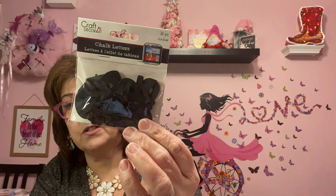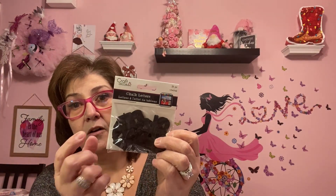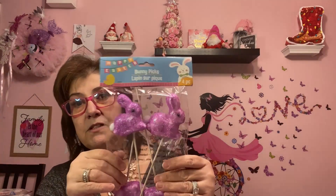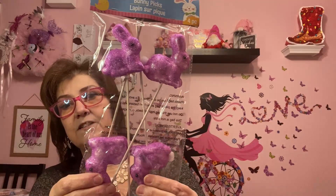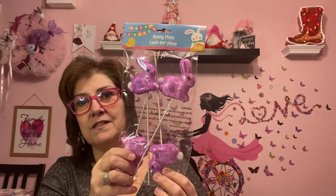I picked up two of these chalk letters by Craft Decor — 26 pieces. You could paint them a different color or decoupage them. I'm sending one to my friend Janet and keeping one for me. I also got these bunny picks — they're the cutest. They come in different colors like pink, blue, and white, but I picked up the purple ones. I'm going to put those in the boys' little Easter baskets.